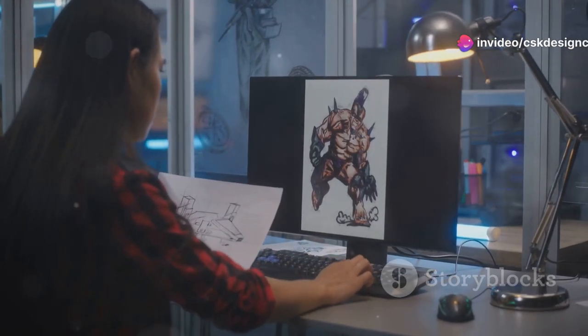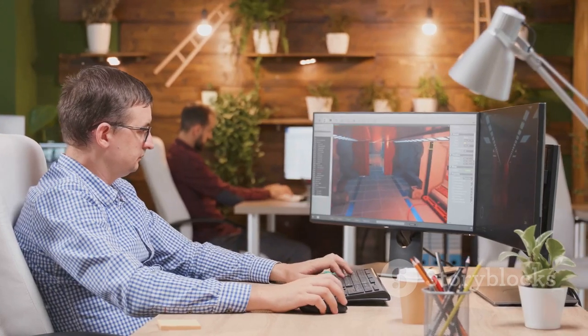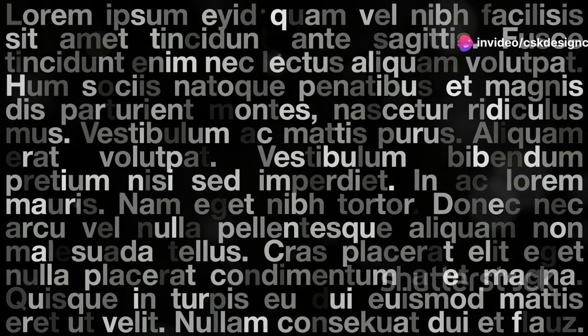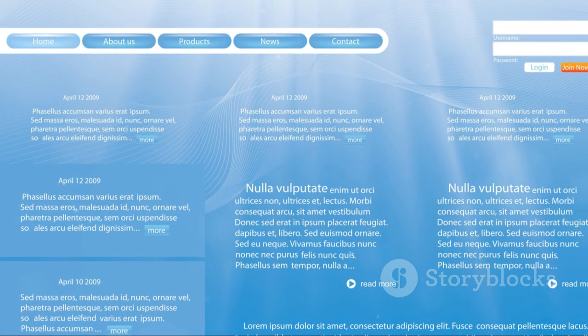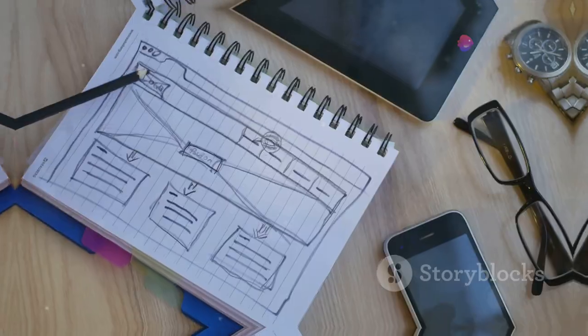Typography isn't just about the font — it's also about how you use it. Larger fonts, bold styles, and strategic spacing can guide the viewer's eye through your design, helping them focus on what's most important. This is key for creating a strong visual hierarchy. If everything looks the same, nothing stands out. Good typography makes sure the essential information pops, leading the viewer naturally through your content.